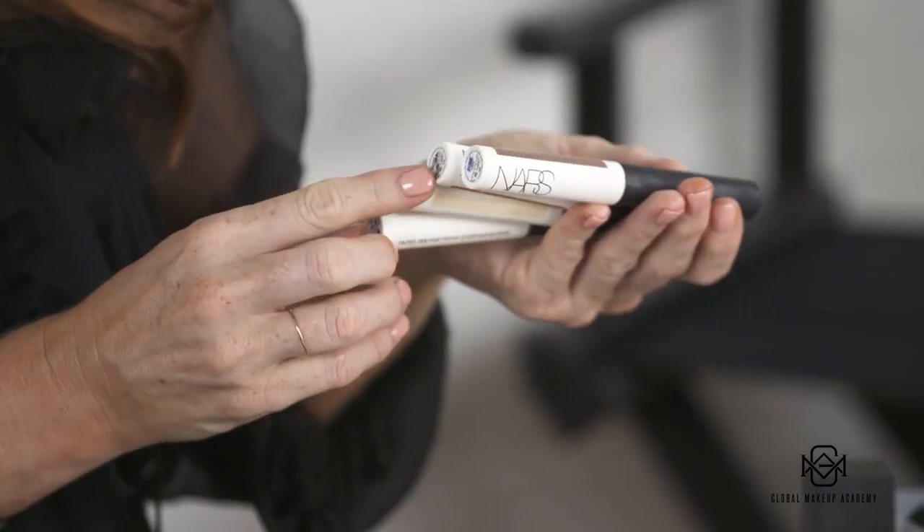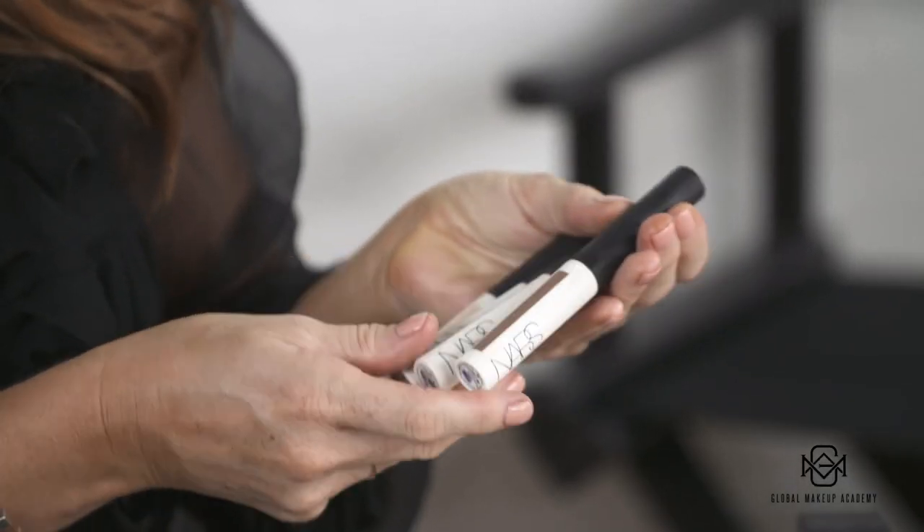Moving on to eyeshadow bases — my favourites at the moment, which you'll see me using a lot in this course, are the NARS Smudge Proof Tinted Bases. I have light, medium, medium dark and dark, so I have every skin type covered. I use these pretty much in every makeup I do now — I just love the finish.